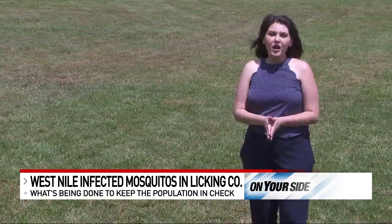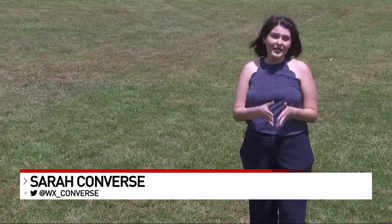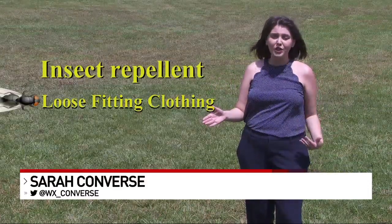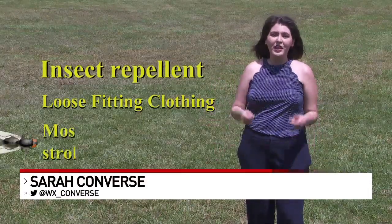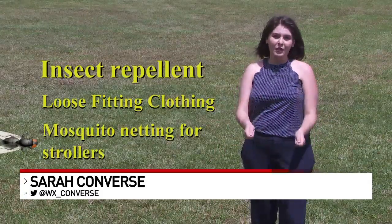Whether you're hiking or going on vacation, if you want to protect you and your loved ones from mosquito bites, the CDC suggests that you wear insect repellent, wear loose fitted clothing — long shirts, long pants — and if you're taking a stroller with your young child, make sure to cover it with mosquito netting.